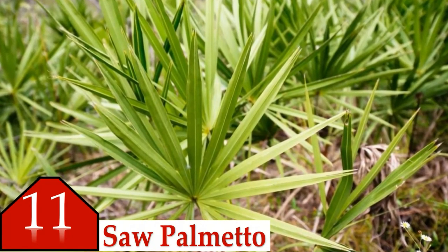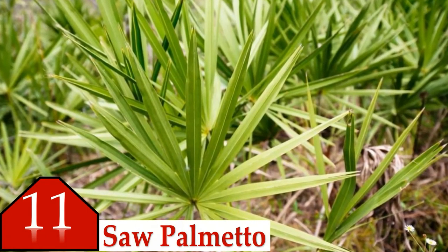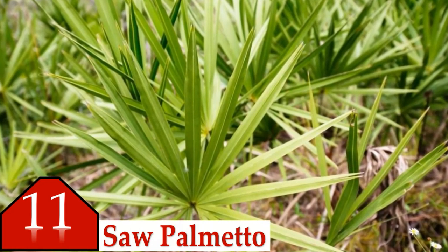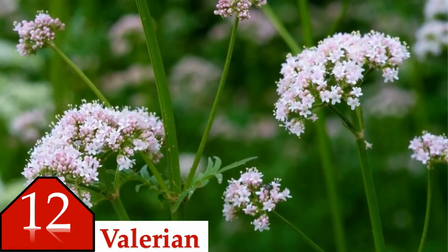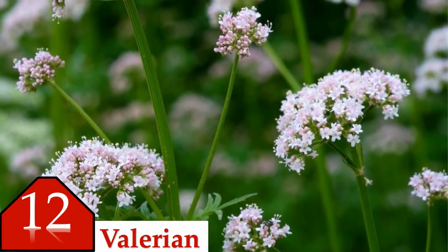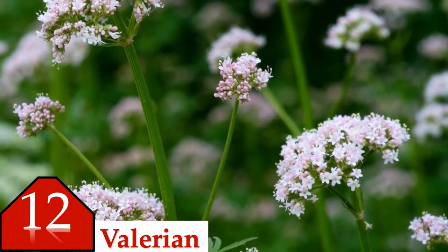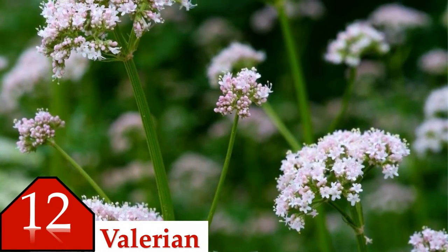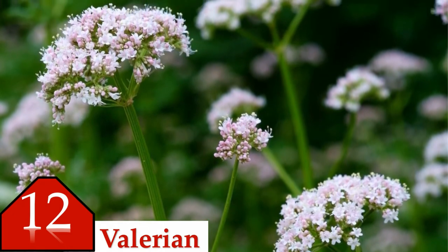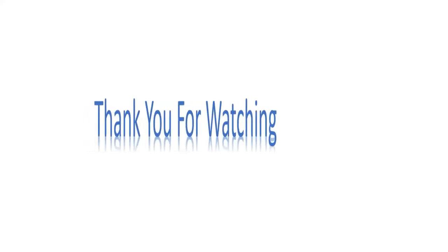Number eleven is saw palmetto. Saw palmetto is used to treat benign prostatic hypertrophy (BPH), but recent studies have not found it to work well for this condition. Side effects are mild digestive upset and headache. Even though the effects are mild, talk to your physician before using it. Number twelve is valerian. Valerian root is used to treat sleeplessness and to reduce anxiety. Research suggests that valerian may be a helpful sleep aid, but there are no well-designed studies to confirm these results. In the U.S., valerian is also used as a flavoring for root beer and other foods. As with any medicinal herb, talk with your health care provider before taking it.